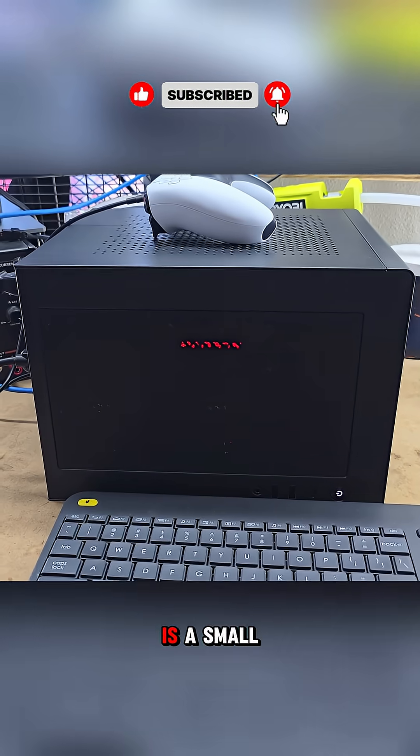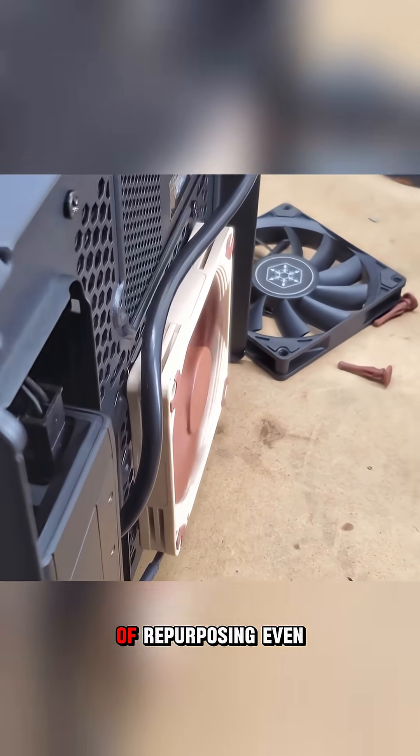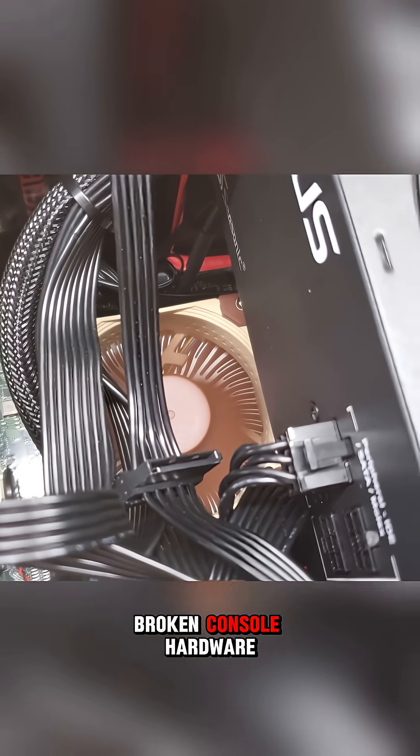The finished product is a small, quiet, and powerful gaming machine that effortlessly handles modern games on ultra settings, proving the potential of repurposing even broken console hardware.